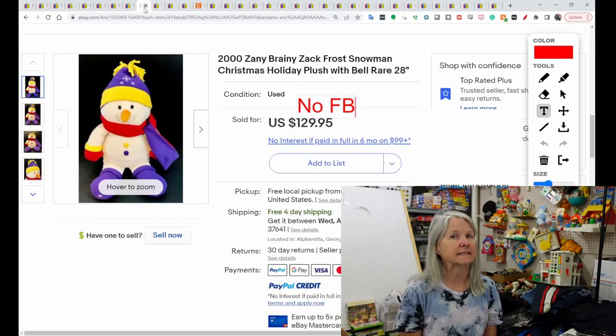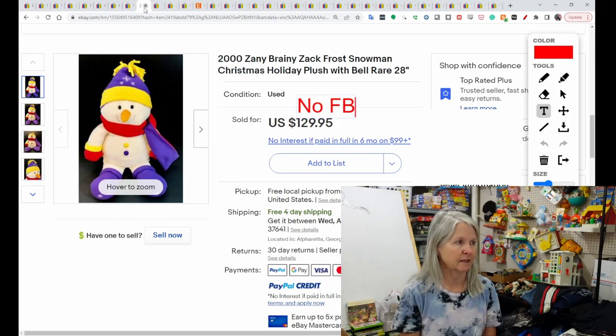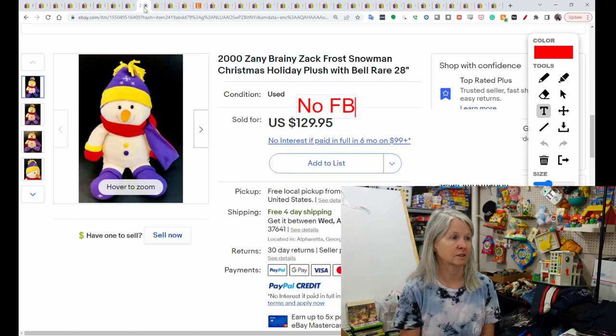Now, Zany Brainy — I have seen that brand before but I don't know if I've ever picked it up. Now I'm going to have to be on the lookout. This is Zack Frost the Snowman. Again it's a large plush, 28 inches. From 2000, it sold for $129.95.